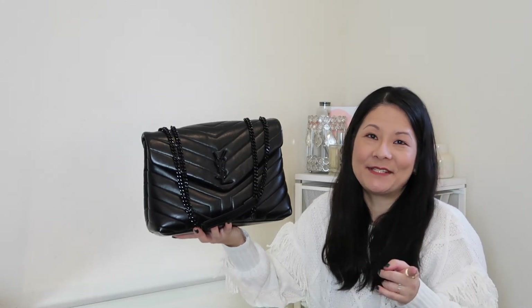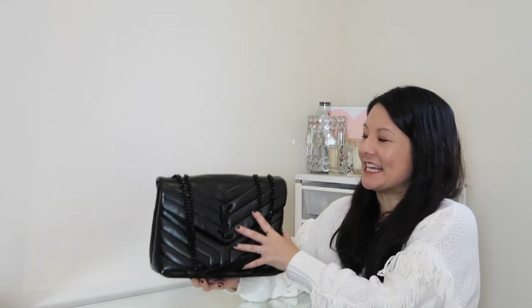I shared an unboxing of this bag almost two years ago on this channel — I'll link that below. I picked this up pre-loved from Fashionphile. In my opinion, you can score pretty decent deals on designer luxury items on the pre-loved market. However, Louis Vuitton, Chanel, and Hermès tend to hold their resale value quite a bit, so I tend to purchase those new. But for houses like Celine, Chloe, and YSL, I prefer to buy pre-loved.